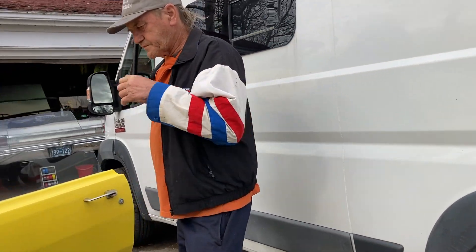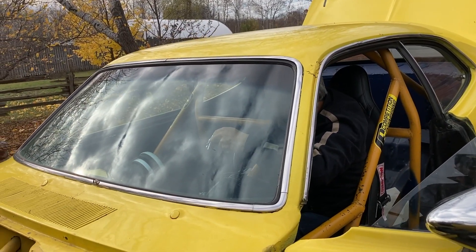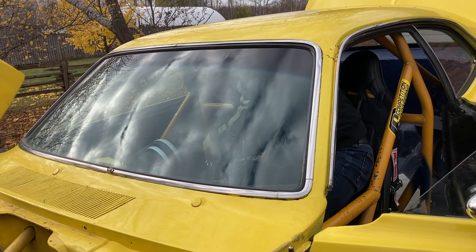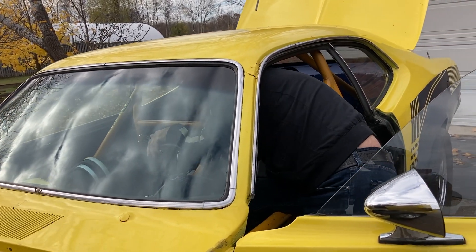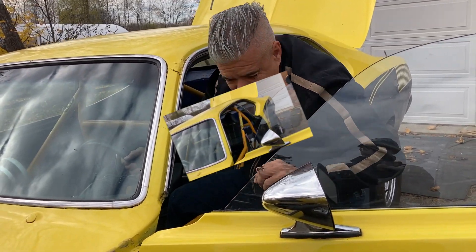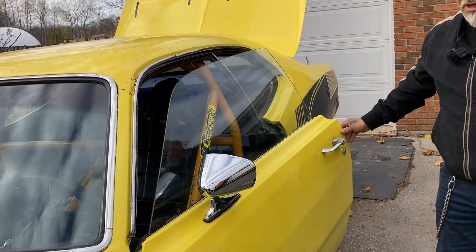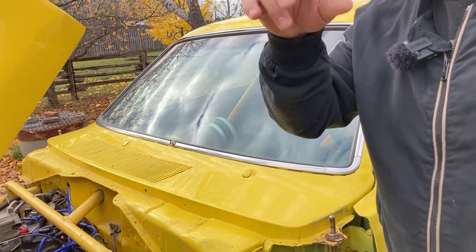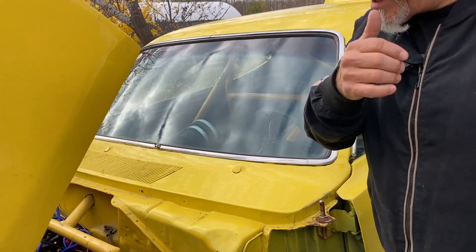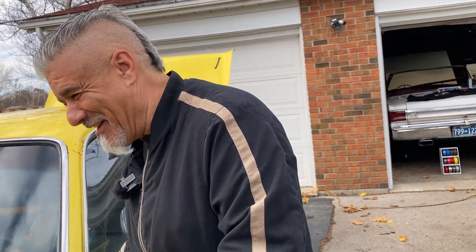They estimate the Duster pushes about 450 horsepower at the rear wheel. The plan is to eventually get it on a dyno. They still need to play with the timing, and the alternator belt came off yesterday at high RPM — but Joe is like a kid in a candy store waiting to get it to the track.